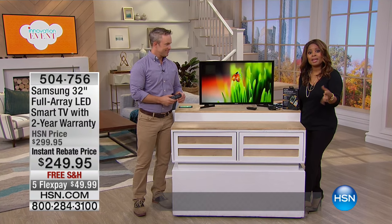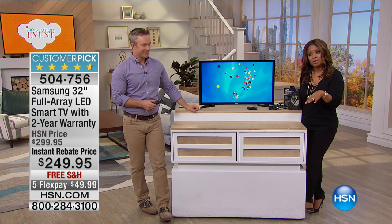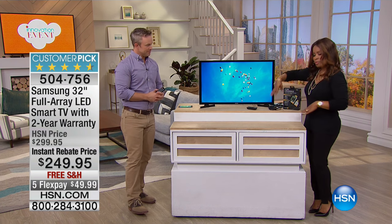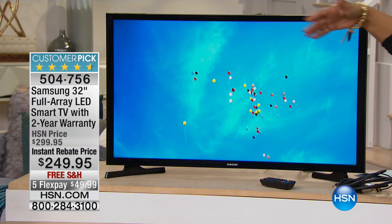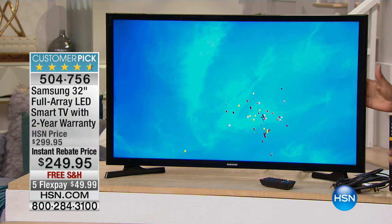Since we are featuring some of our great electronics during our innovation event, we thought it was appropriate to present a television. We just concluded a presentation on the M cable, which is still available. But Bill happens to be our electronics expert. My name is Marlo, I'm your host, and we'd like to give you a look at our Samsung television.